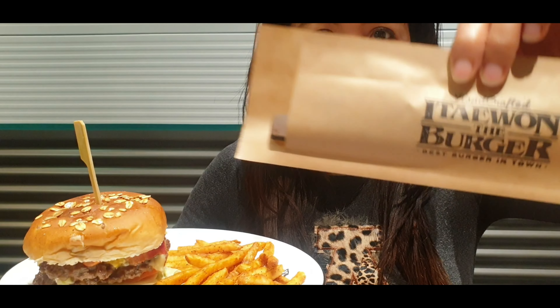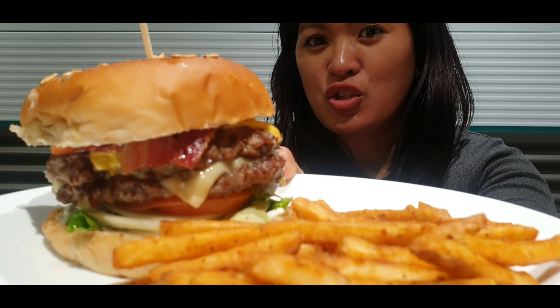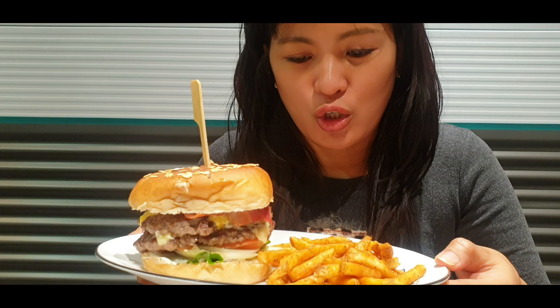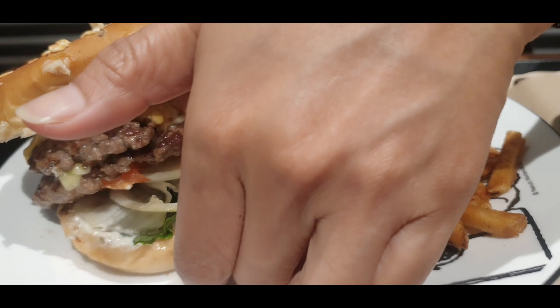Okay let's try this. We're not eating somewhere warm but we're here to try this warm burger. It looks so yummy. Let's try it!